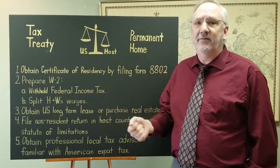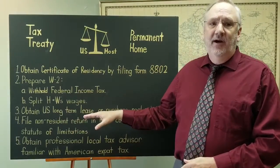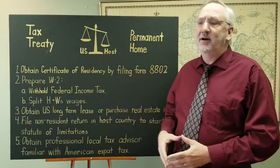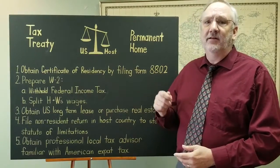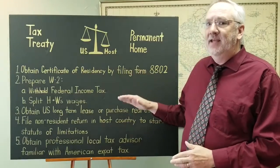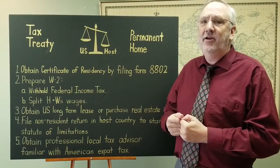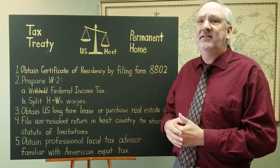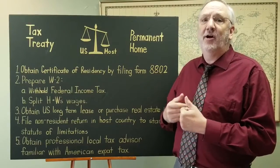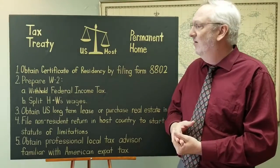You can give that to any auditor from your host country. If you obtain a long-term lease in America, or you purchase real estate in America, it's a lot easier to look like you have a permanent home in America. The unwritten thing here is that if you have a visa that limits how long you can stay in a country, it's difficult for the host country to make the case that you have a permanent home in their country if you're limited and prohibited by a visa from staying there long term.